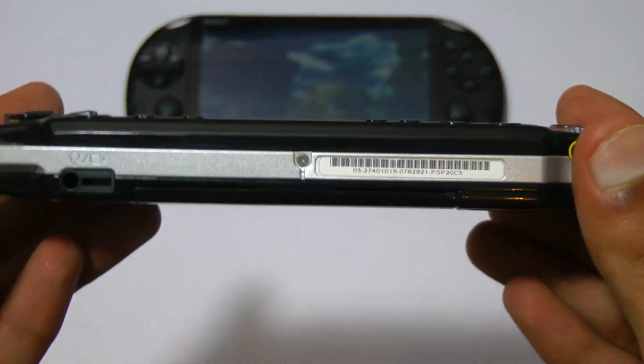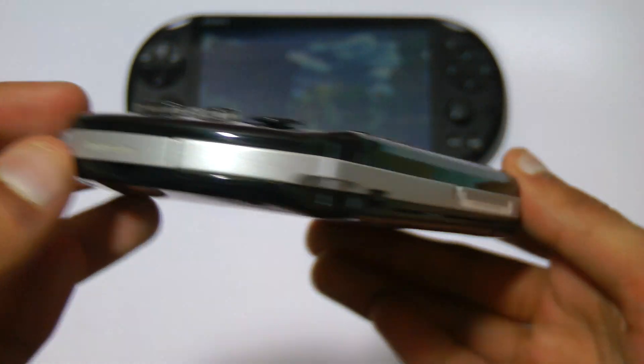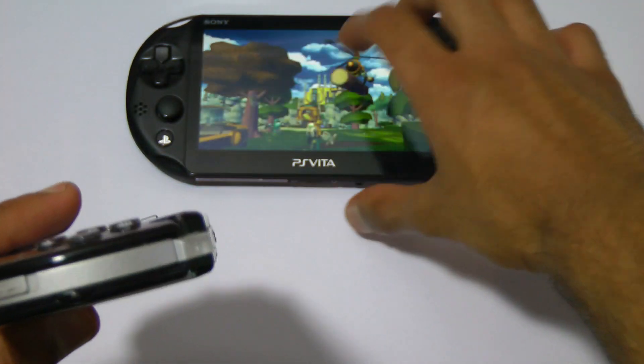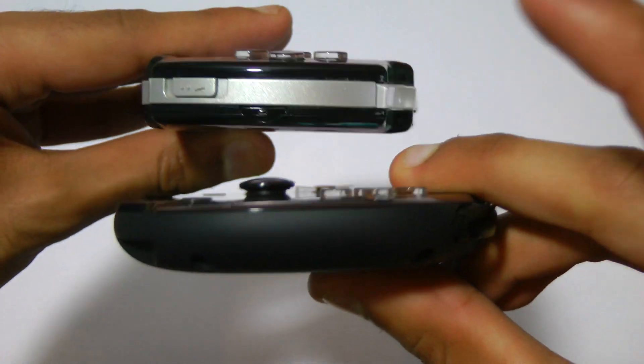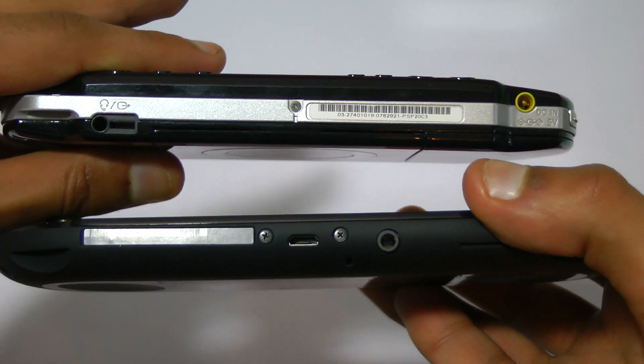Ratchet and Clank on the PSP does sort of get around the single analogue stick by using L and R to look around, and it kind of works. As a device to actually play games on, the PSP is quite a hefty piece of kit. Even in its third revision — the PSP 3000 — it's still quite a bit heavier than the PSP Slim. It's much thicker and it just feels nowhere near as nice in the hand; it doesn't curve as well and it's very ancient in comparison.